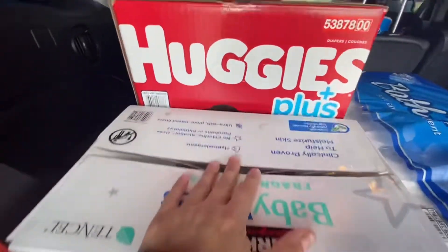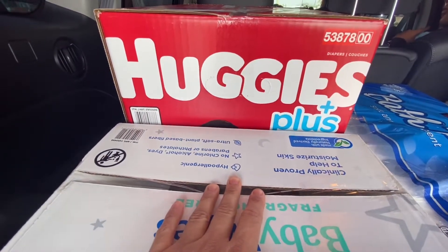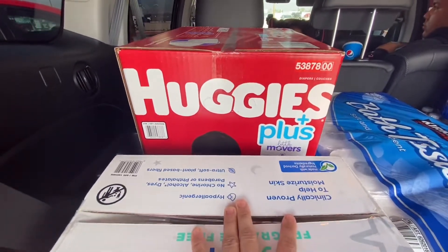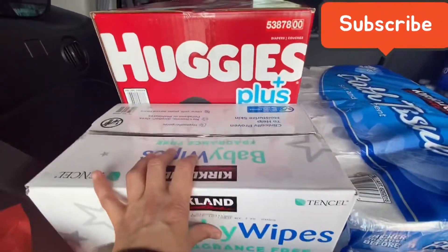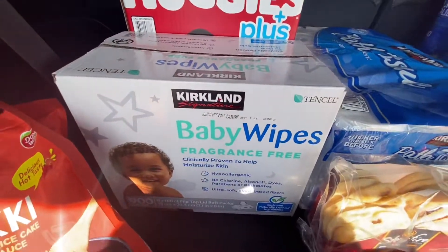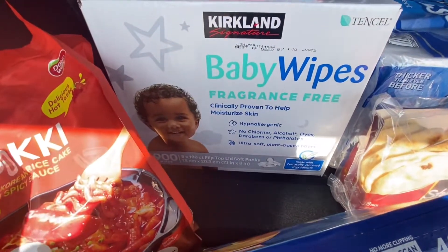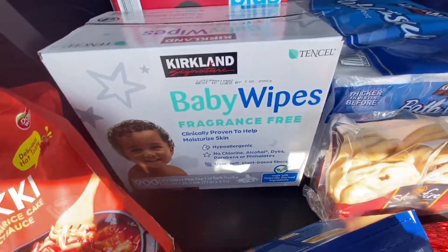For starters, I picked up some Huggies. The Huggies are not for my daughter because she's potty trained, but I have a niece that's five months old and my brother actually purchased these for the baby — I just came to get them. She also needed some wipes, so here are the wipes.